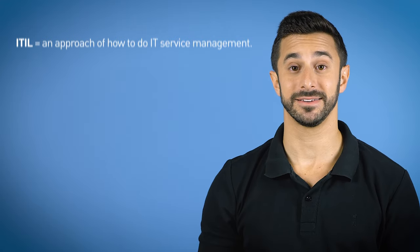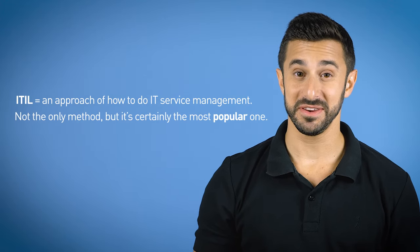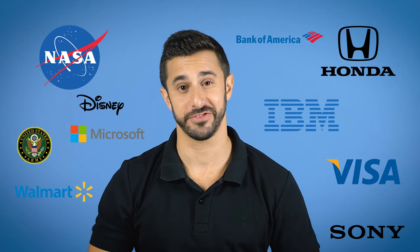So ITIL is basically an approach of how to do IT service management. It's not the only method, but it's the most popular one. ITIL is used by most of the biggest companies worldwide across all industries. If it works for them, it'll probably work for you too.